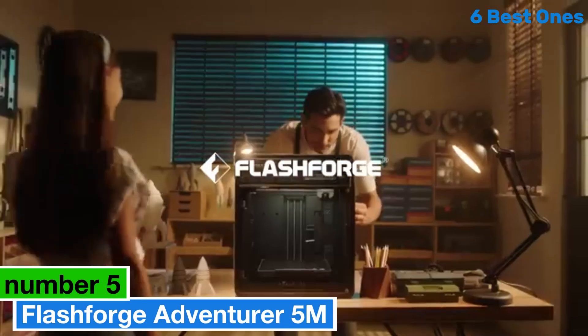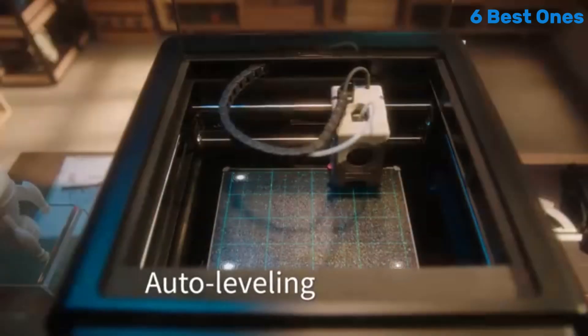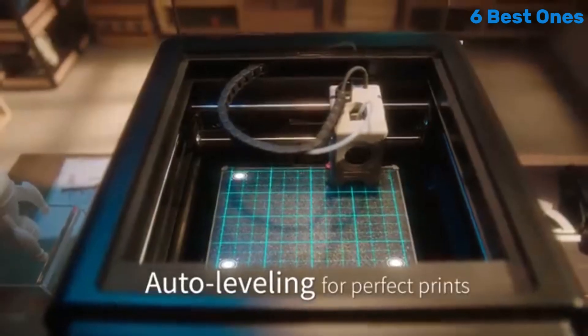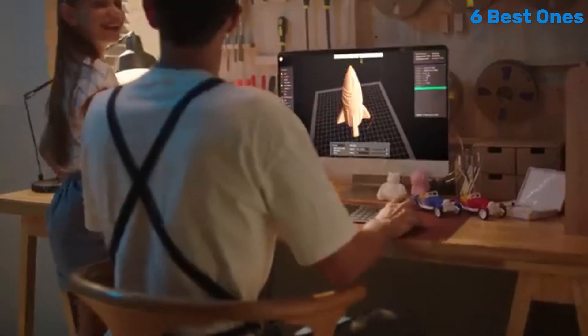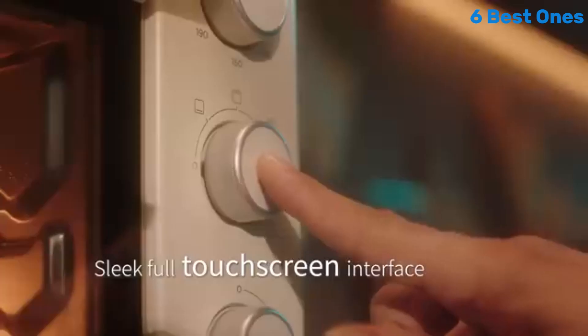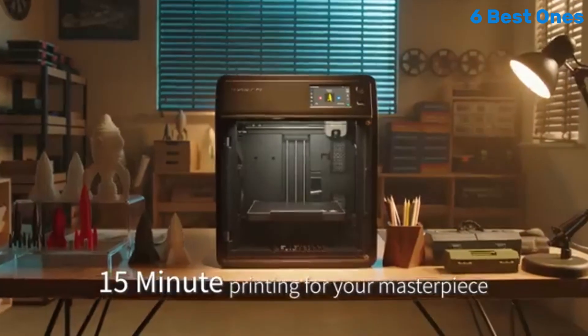FlashForge Adventurer 5M. When it comes to 3D printing, the FlashForge Adventurer 5M stands out as an exceptional choice for both beginners and seasoned makers alike. After extensive hands-on testing, we can confidently say that this printer combines user-friendliness with impressive performance, making it one of the best options on the market.